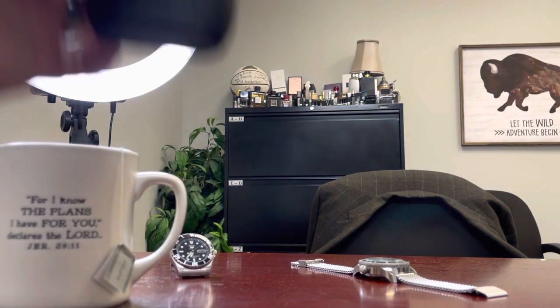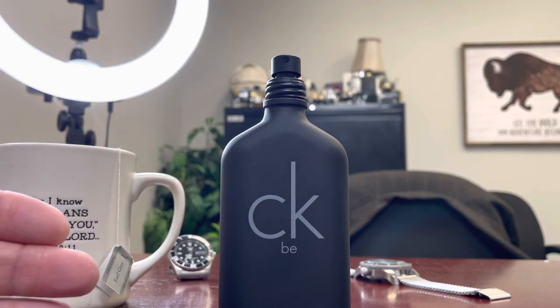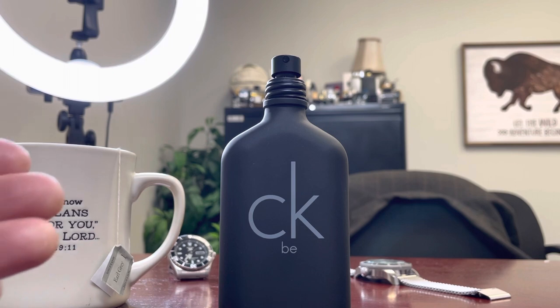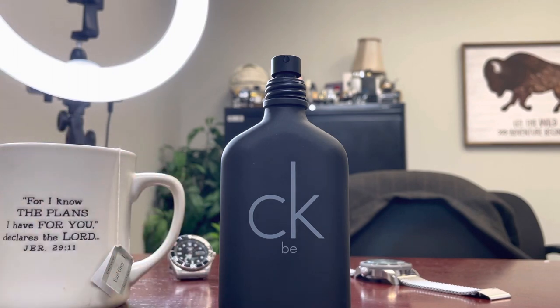CKB is a white floral musk style fragrance — clean and crisp. It's the opposite of what the black bottle suggests. To me it would be better in a white bottle. Of course, CK1 came out before it in a frosted white bottle, so they were trying to go in an opposite direction.